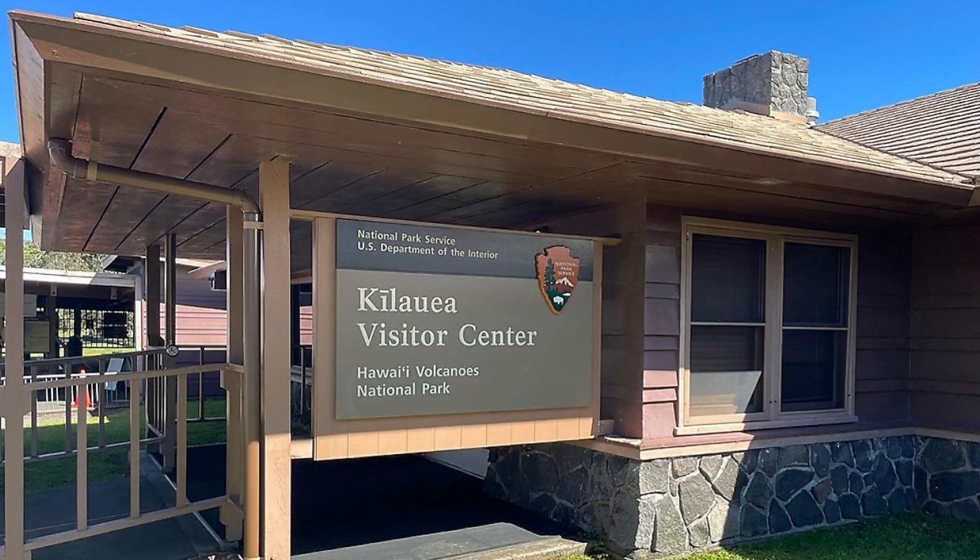Kilauea Visitor Center renovation: Full renovation including new restrooms, a covered pavilion, and structural steel supports. Expanded space for the Hawaii Pacific Parks Association store, conversion of office into a visitor area, and bilingual exhibits in English and Olelo Hawaii. Septic installation is in progress. Currently, there is no water station available, so you have to bring your own water or purchase it at Volcano House.